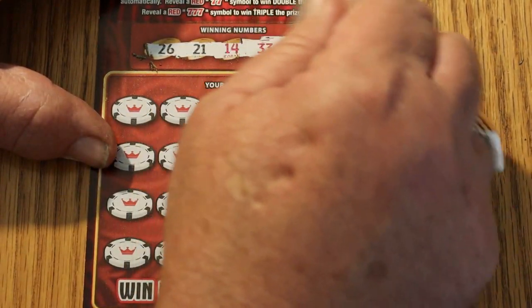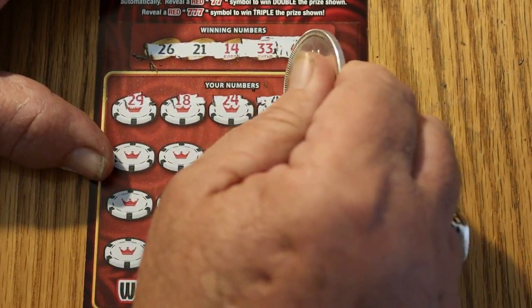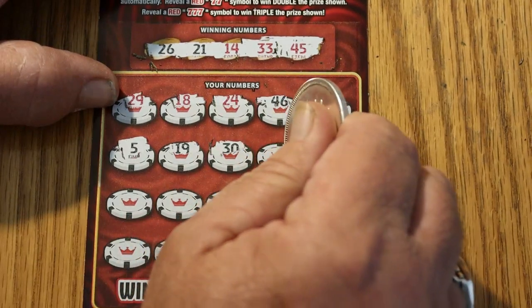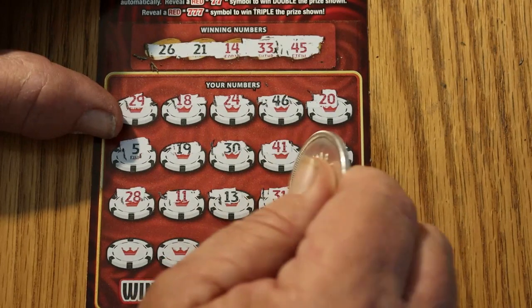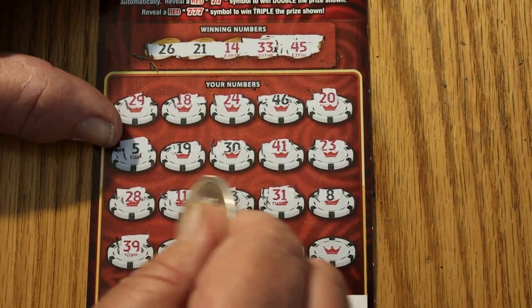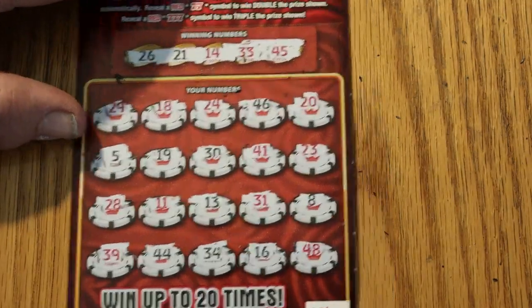Ticket 024. Looking for 26, 21, 14, 33, and 45. 29, 18, 24, 46, 20, 5, 19, 30, 41, 23, 28, 11, 13, 13, 31, 8, 39, 44, 34, 16, and 48. With that last ticket being 100, I guess it would have been too much to expect a double back-to-back. Alright.